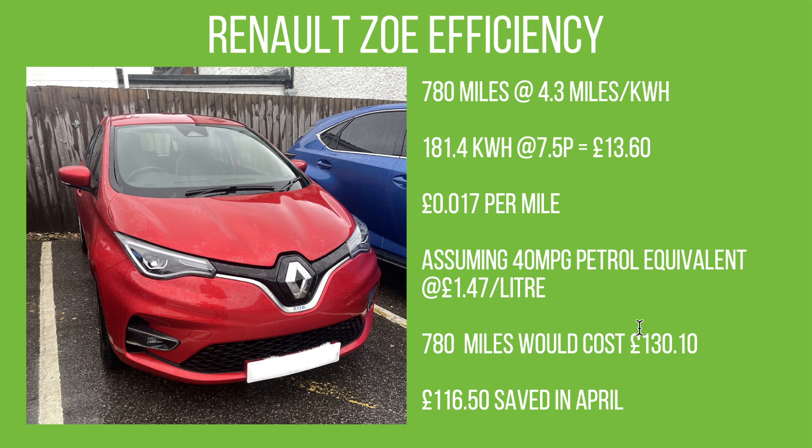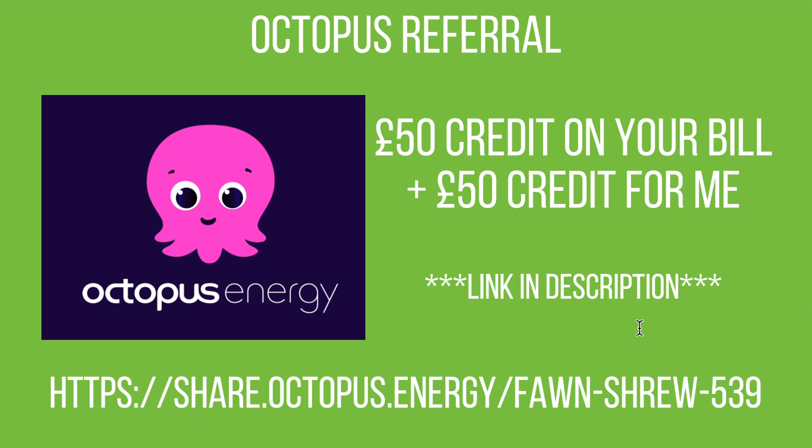At the end of these videos I like to mention that if anyone is considering switching to Octopus for a smart tariff, you can use my referral link in the description — you'll get £50 credit on your bill and I'll get £50 credit on mine. A massive thank you to those who've already used it. Also, the myenergi Eddy is still in its box — we haven't had all the electrics fully installed yet for the extension, so I have to wait until maybe the end of May before it gets put in.